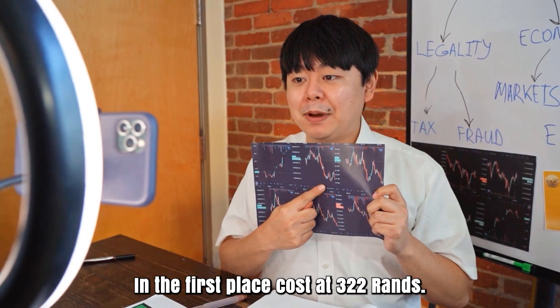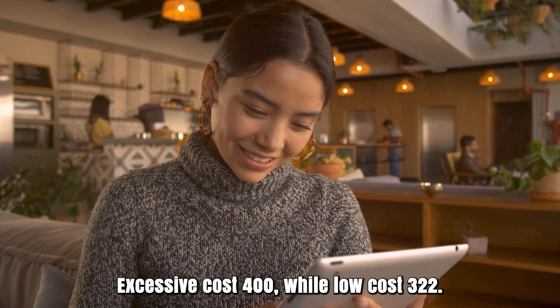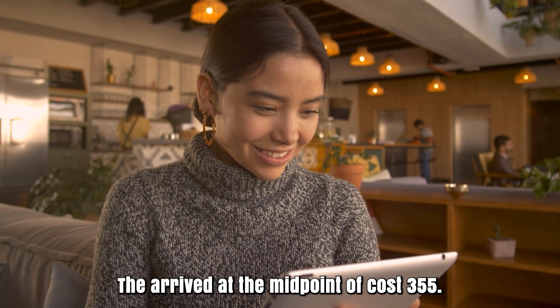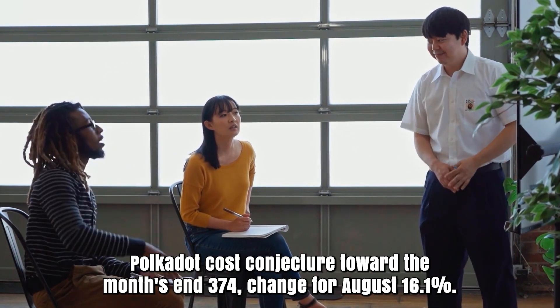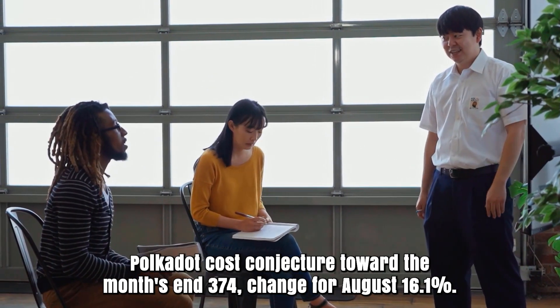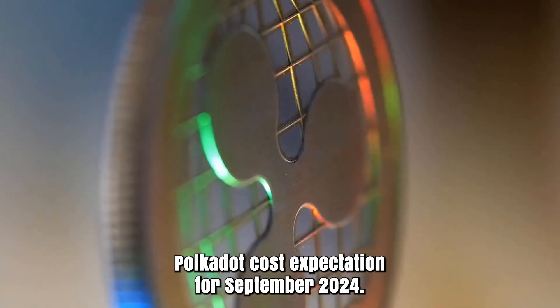Polkadot forecast for August 2024. Opening cost at 322 rands. High cost 400, while low cost 322. The average cost 355. Polkadot cost forecast toward the month's end: 374. Change for August: 16.1%.